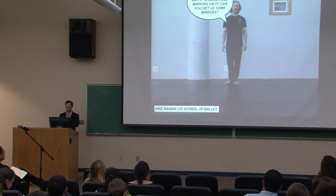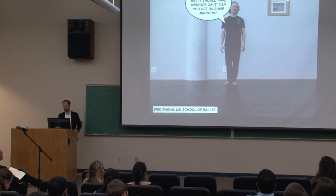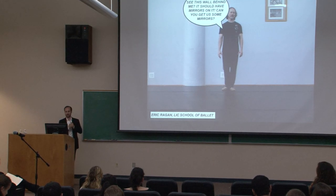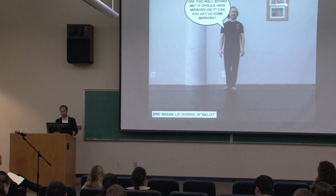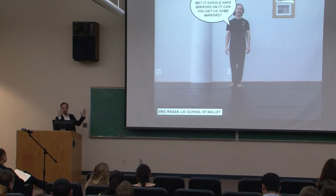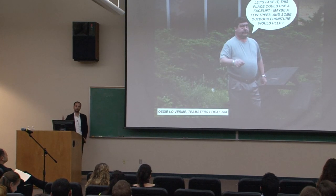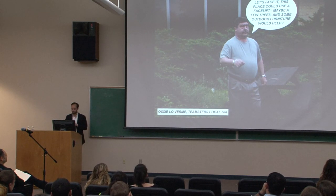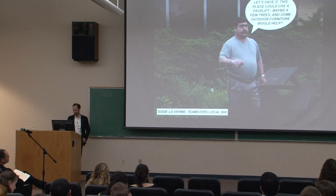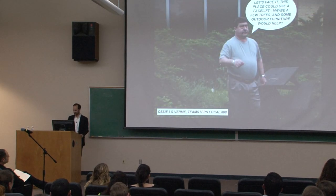So we started talking to people. Eric runs a ballet studio right across the street. He said he'd just expanded and still needed ballet mirrors for his new walls. We talked to Ozzy LeVerm, who runs a Teamsters Union right across the street. He just moved in and wanted to brighten the place up — a few trees, some outdoor furniture. A daycare center wanted a rock climbing wall because they were tired of playing with the parachute. We talked to over 200 businesses in the neighborhood looking for matches, though we didn't always make them. We talked to the library — they gave us a list of books, but nobody wants to read books in the PS1 courtyard during the summer.